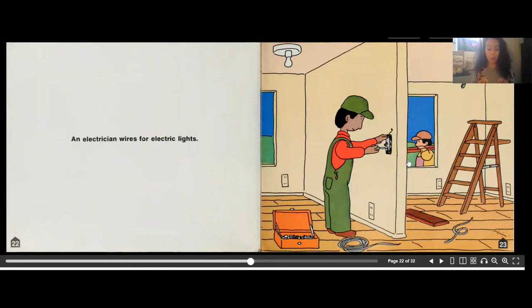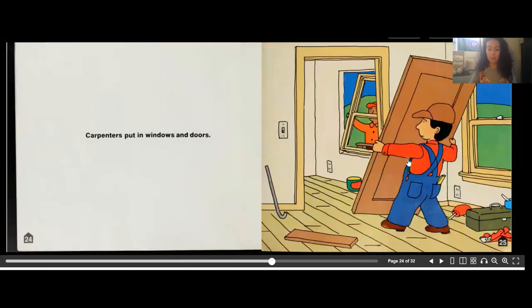An electrician wires for electric lights. It's very important to have light in your home, and this can be a tricky task because electricians deal with a lot of wiring all around the house. You want to make sure you have light in every room, so the electrician fixes the wires to make sure the house has light.